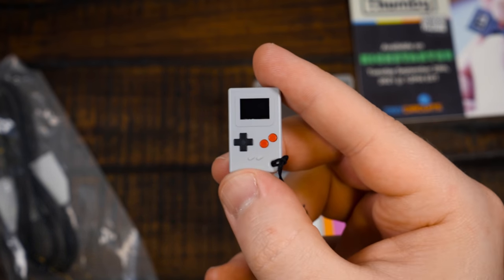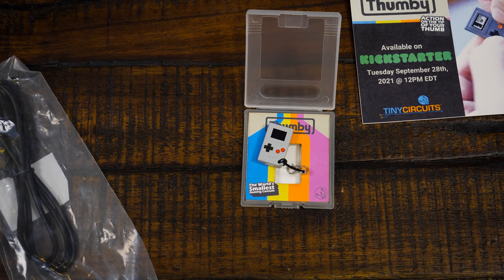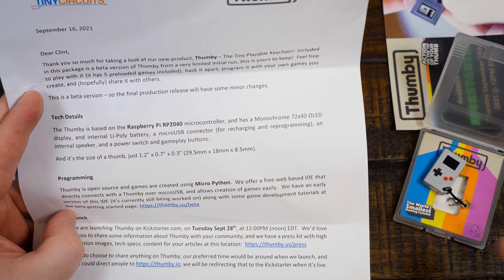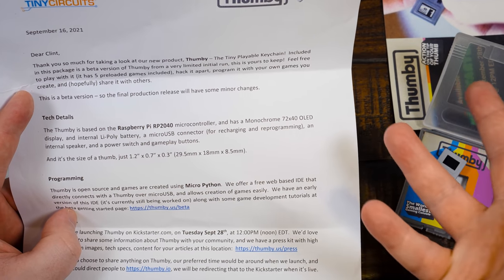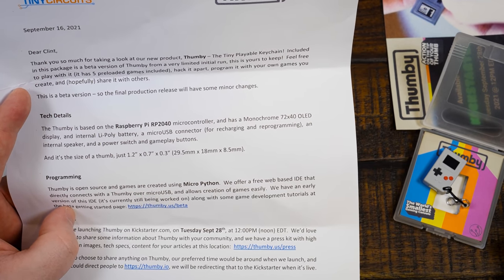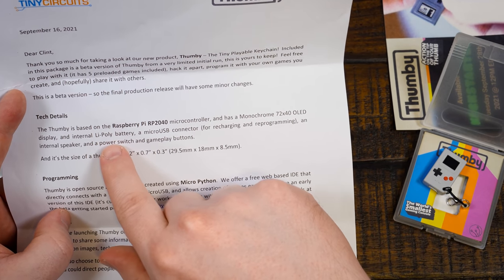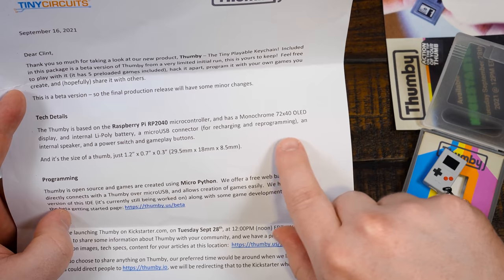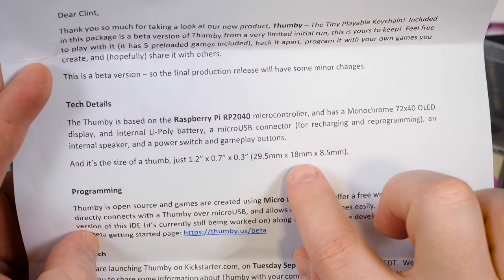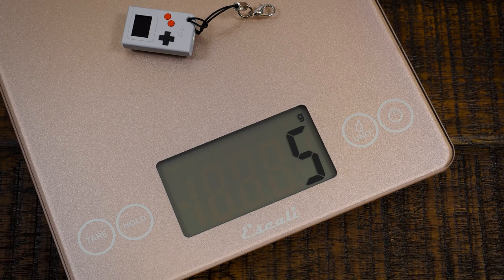The full production run will be a little bit nicer. Based on the Raspberry Pi RP2040 microcontroller, which I had never heard of that particular RPi variant. Monochrome 72 by 40 pixel OLED. Internal lithium poly battery, micro USB connector, internal speaker, power switch. I don't even know how much the thing weighs. Five grams.